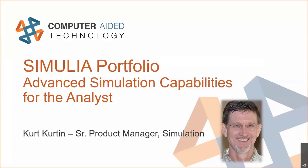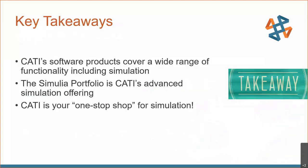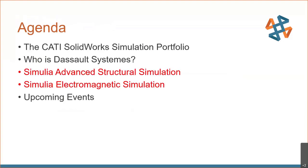Welcome everyone, thanks for joining us today. A couple of takeaways I hope to convey: our products cover a wide range of functionality including simulation, and the SIMULIA portfolio is an advanced offering we have. Hopefully we can become your one-stop shop for simulation. The main focus will be on the SIMULIA product line, and we'll review the chat at the end to address any questions.